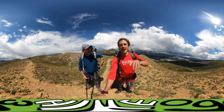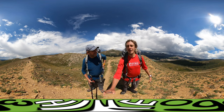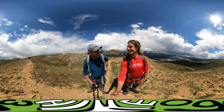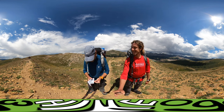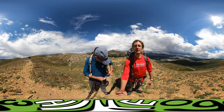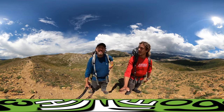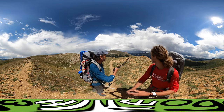Welcome back to day five on the Colorado Trail. We're up on Elk Ridge. Oh, look at that — look at how big he is!